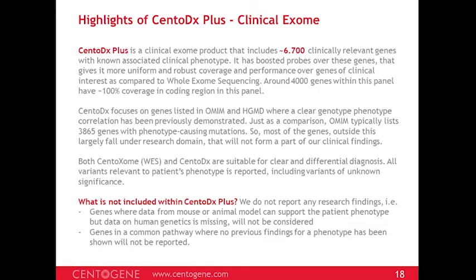CentoExome and CentoDx are both suitable for clear and differential diagnosis, but there are reasons to prefer CentoDx over whole exome sequencing. Notably, CentoDx does not report research findings where only animal model information exists without clear human phenotype evidence, nor genes in common pathways where no previous phenotype has been demonstrated. Only directly clinically relevant genes well-characterized from a clinical context are reported.